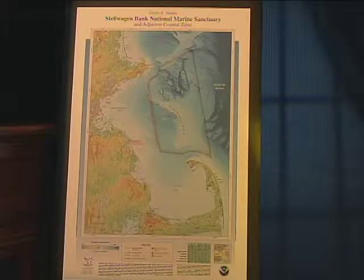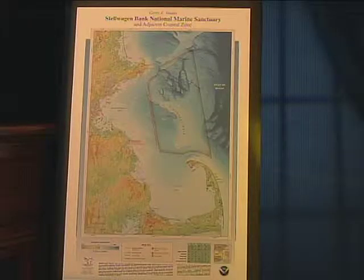What exactly is the Stellwagen Bank National Marine Sanctuary? Well, it's like a big national park in the open ocean. It's a wild ocean place right in our backyard here in Massachusetts. There are 14 such national marine sanctuaries around the country, and we have the only one in New England right here. It's a line drawn on the map around a place that's been historically important for fishing and a feeding area for whales, seabirds, fish, and all kinds of wildlife for hundreds of years.